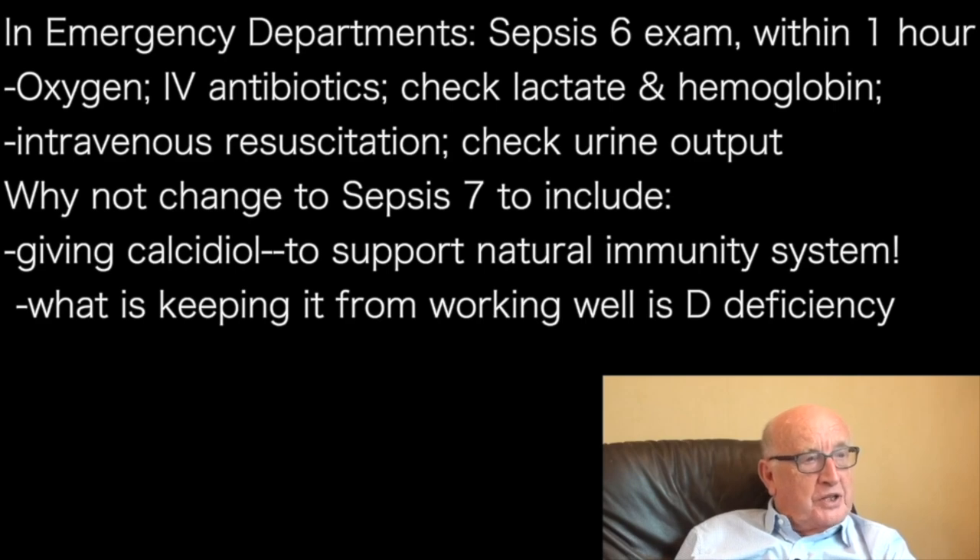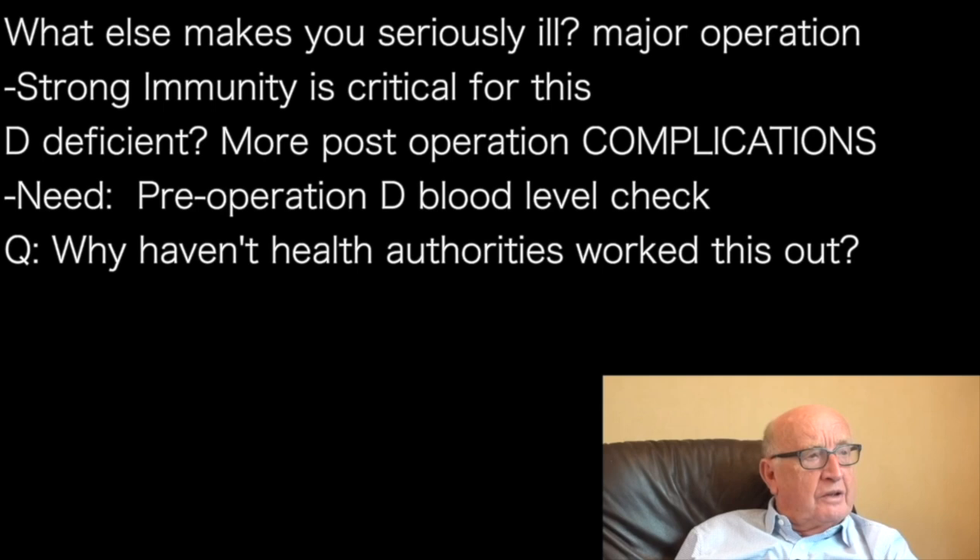The thing that keeps immunity from working properly is vitamin D deficiency. One thing that makes you seriously ill is having a major operation — that also requires defensive immunity. It's been well worked out that post-operative complications are more common in people who are vitamin D deficient.